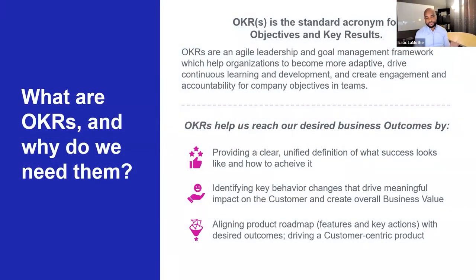How do you define OKRs? OKRs, which stands for Objectives and Key Results, are an agile leadership and goal management framework which helps organizations become more adaptive, drive continuous learning and development, and create engagement and accountability for company objectives and teams. They really help teams reach their desired business outcome.